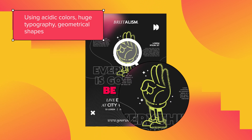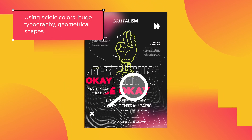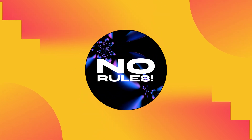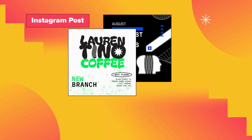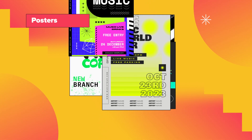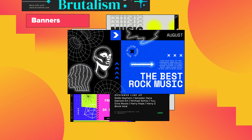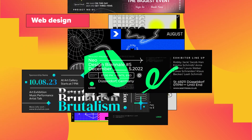Using acidic colors, huge typography, and geometrical shapes — the only rule is there are no rules. This applies across Instagram posts, posters, banners, and web design.